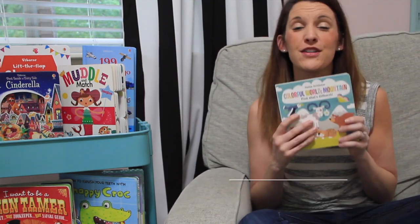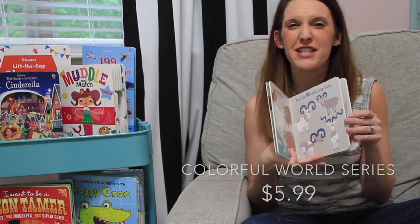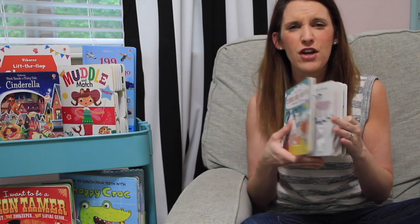New for 2017 is our Colorful World series. These are some of my favorite board books. I love that the colors are just kind of non-traditional and funky, and you can ask questions and really interact with your kid. Even though they can't talk back, it's really good for them to hear your voice interacting with a book.